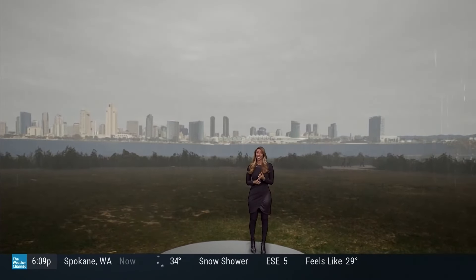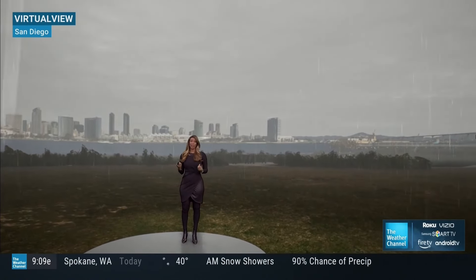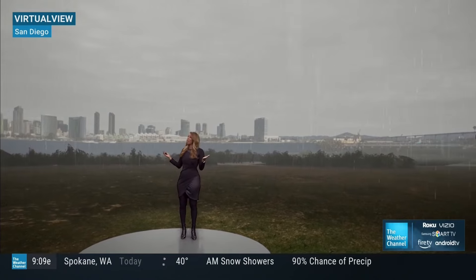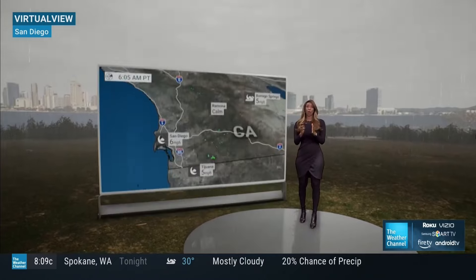By this evening, San Diego will be on red alert for flooding, strong gusty winds, and we could see waves up to about 10 feet. You're going to be in the thick of things a little bit later, so take that into consideration and plan accordingly.